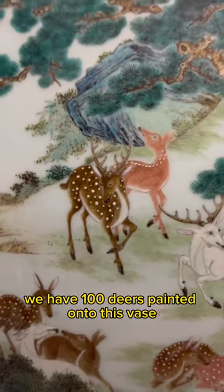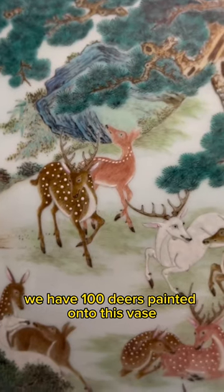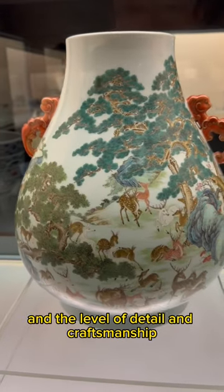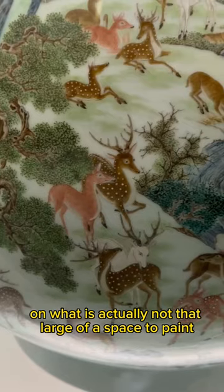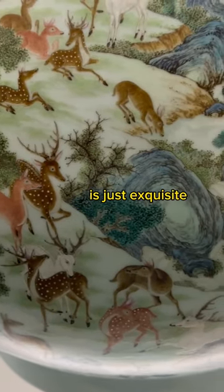What's really cool about this piece is we have a hundred deers painted onto this vase, and the level of detail and craftsmanship in what is actually not that large of a space to paint is just exquisite.